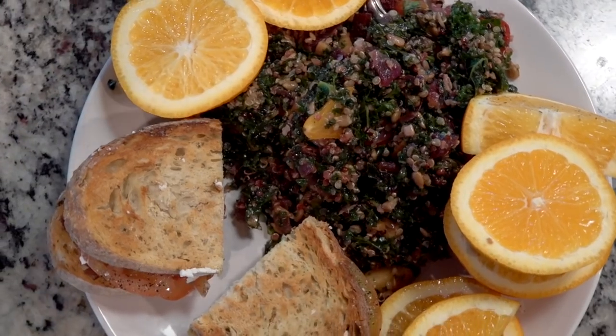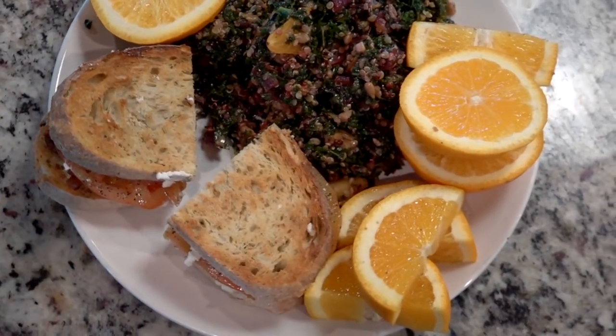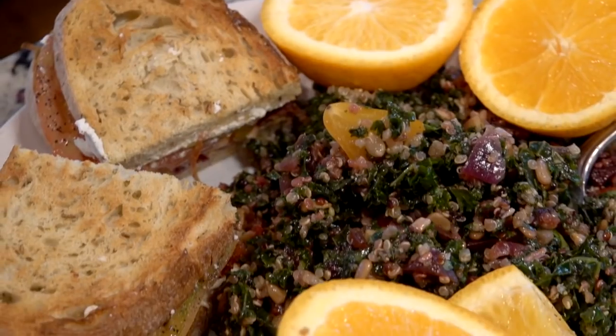Here's a random shot of my lunch from this day: leftover quinoa kale salad, oranges, and a BLT with thick slices of tomatoes from our garden.